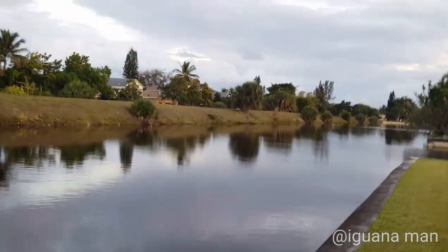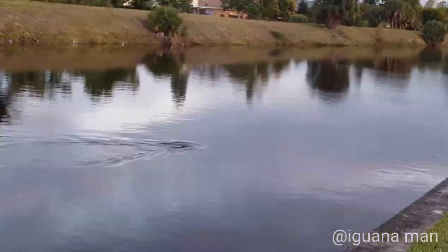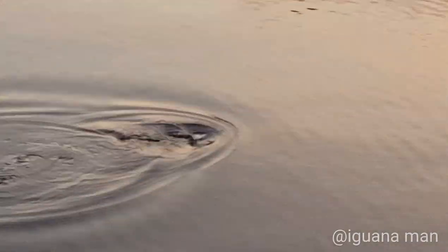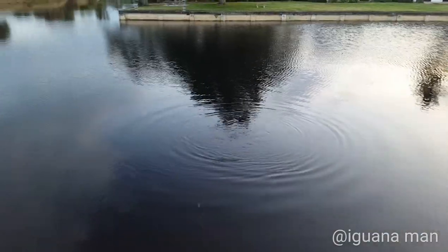He's about to come up — oh, he's right there! He's right there, oh my god, we have an otter. How sick is this? He's right here, he's about to come up. He is swimming so fast right now. Oh, he's right there — he's right over here. He's taking off!